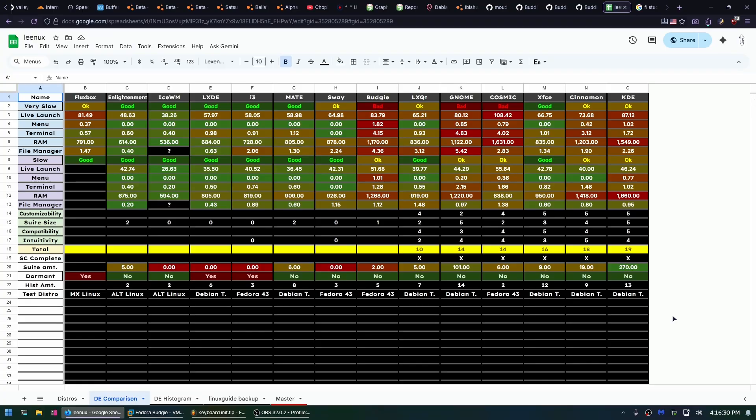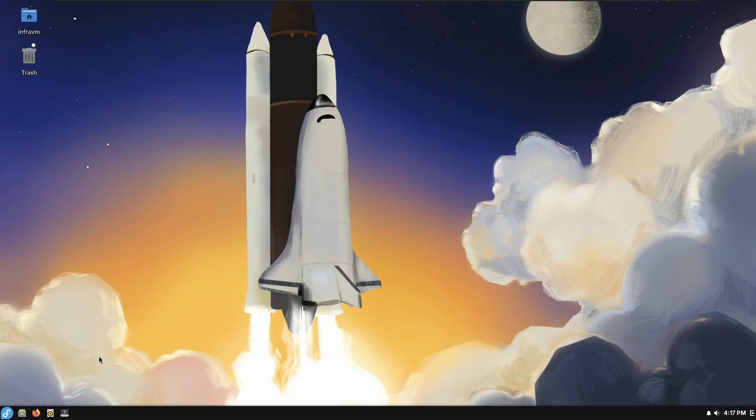Being a fork of GNOME, it has inherited its performance. At least Cinnamon was able to lighten it up a bit, but Budgie did not. It's not as bad as Cosmic Beta 1, but it's still not great for what it is. It has the same simple desktop, very heavy issue that GNOME has.